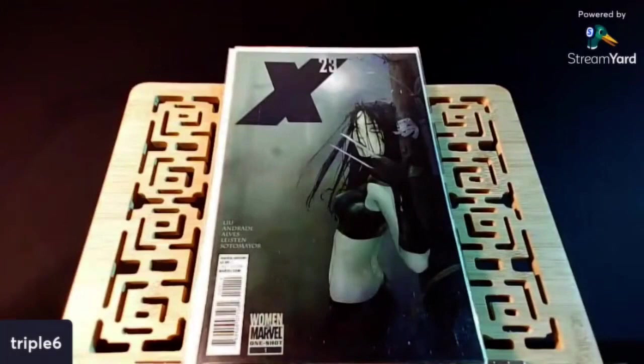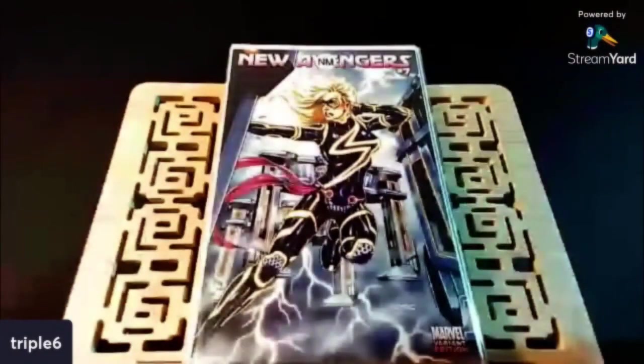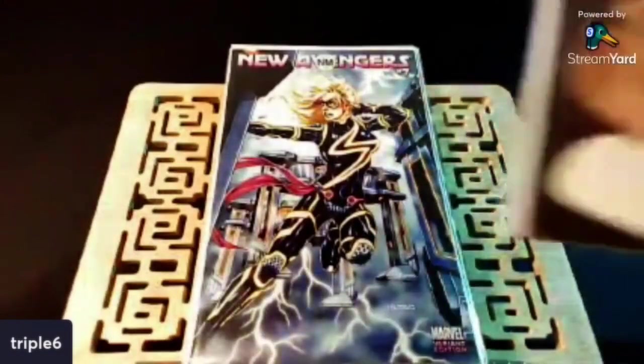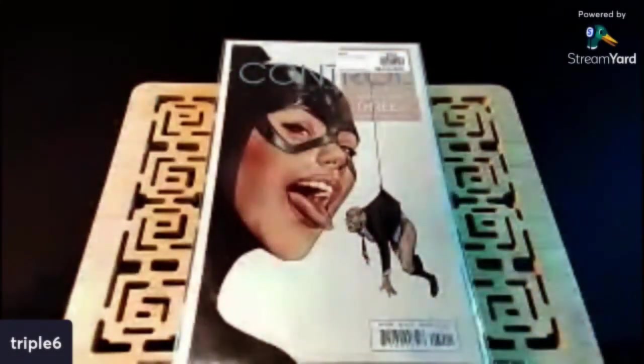Speaking of crazy, I found my first Tron variant. We've got New Avengers number seven. 50 cents for my first Tron variant — awesome. I've shown this before, this Brian Bolland cover. We've got Control number 30, part three of six.